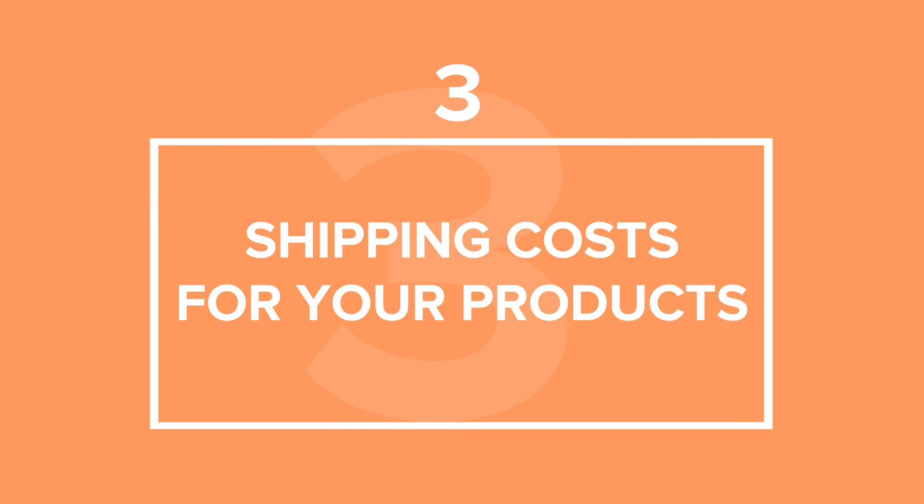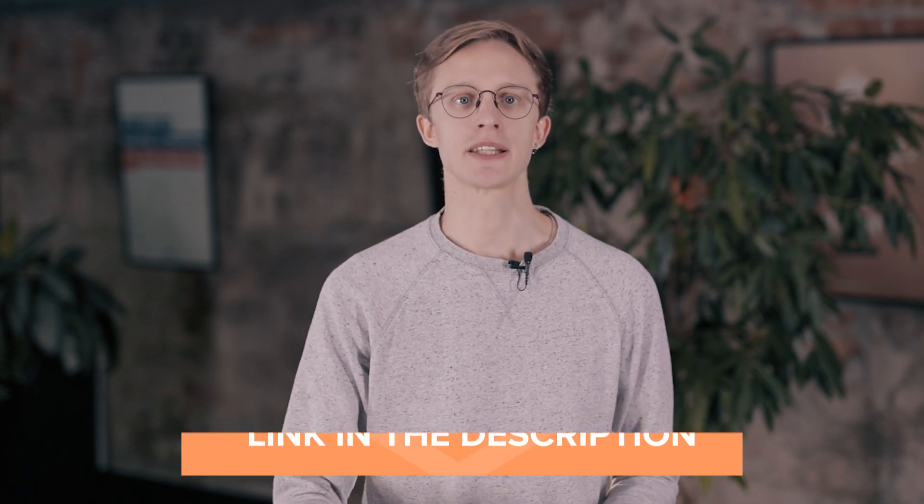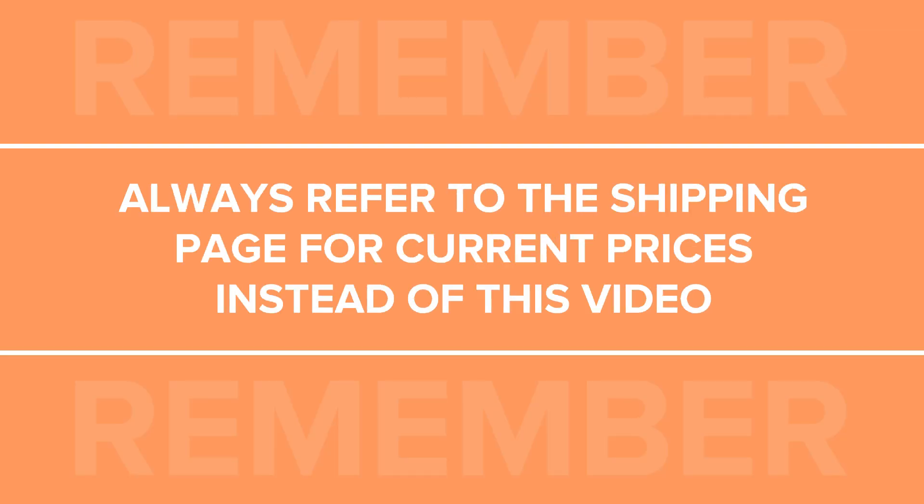How to calculate shipping costs for your products. We'll talk about how to calculate shipping costs for orders with one product, similar products, different products, products that ship separately, and products that you keep in Printful's warehouse. When it comes to cost calculations, the table on our shipping page is your best friend. Use the rates there to set up shipping on your store. Our shipping rates may change over time, so always refer to the shipping page for current prices instead of this video.